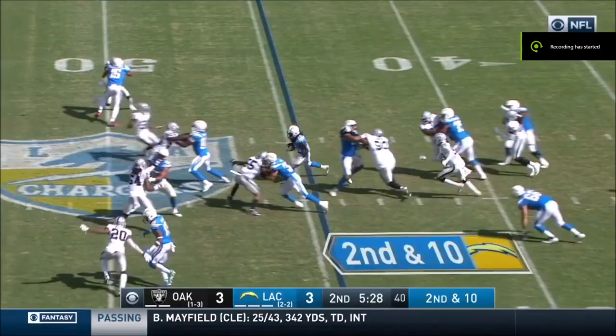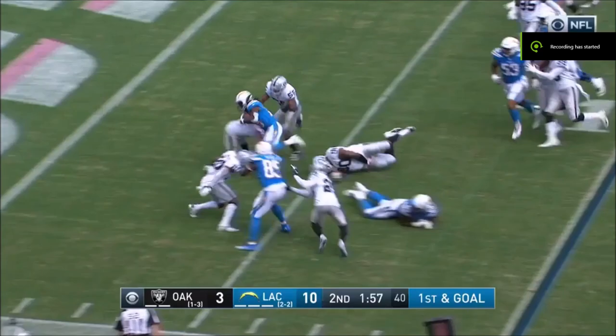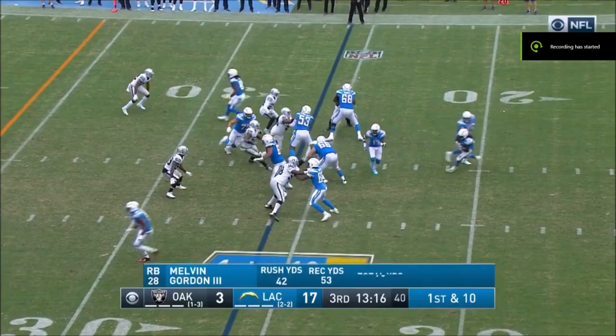Gates on the near side of the field, the pitch for Gordon — Gordon to the five, down to about the one. From their own 26 yard line, this is Gordon, Gordon carries.